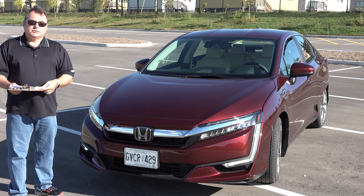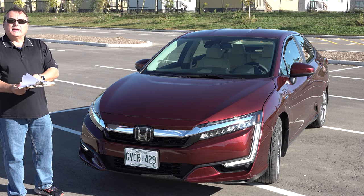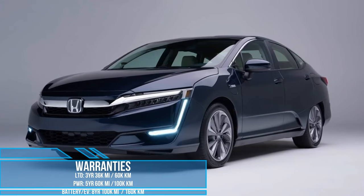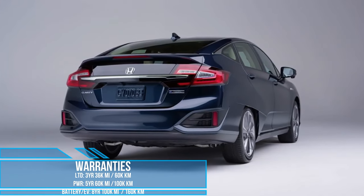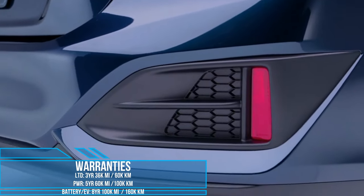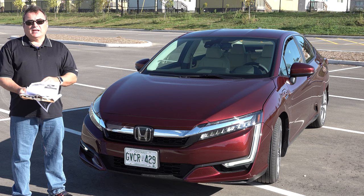Standard warranty and maintenance for North America follows the traditional OEM approach: limited warranty at 36,000 miles or 60,000 kilometers; five-year comprehensive powertrain at 60,000 miles / 100,000 kilometers; and the hybrid components including the battery pack, EV motors, and associated drivetrain are covered for eight years / 100,000 miles / 160,000 kilometers — which is standard.